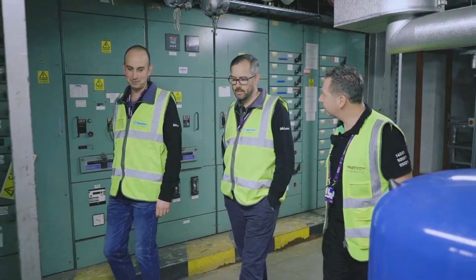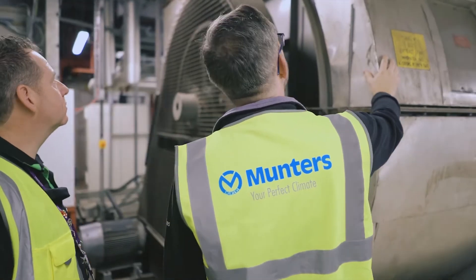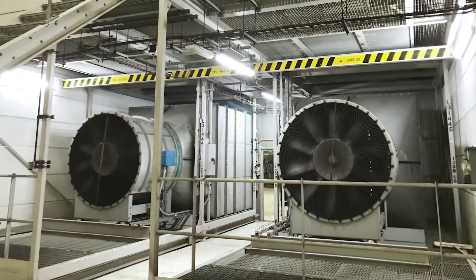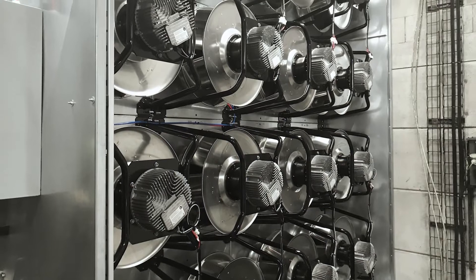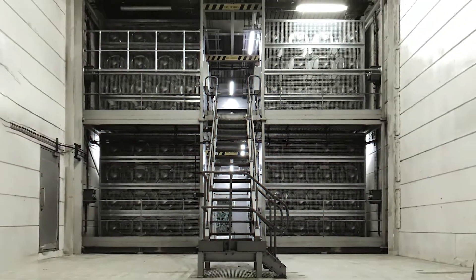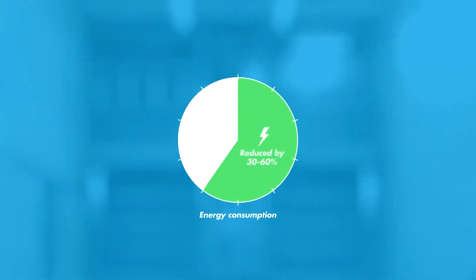Since 2016, Andy Dobbs has been working with Munters' climate control specialists on an extensive energy-saving upgrade of air handling equipment in the terminals. By replacing older axial and belt-driven AHU exhaust and process fans with smaller and more energy-efficient EC fans in a fan wall configuration, Heathrow has been able to reduce energy consumption of upgraded AHUs by 30 to 60 percent.